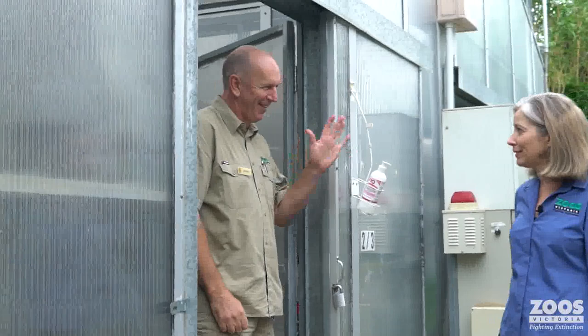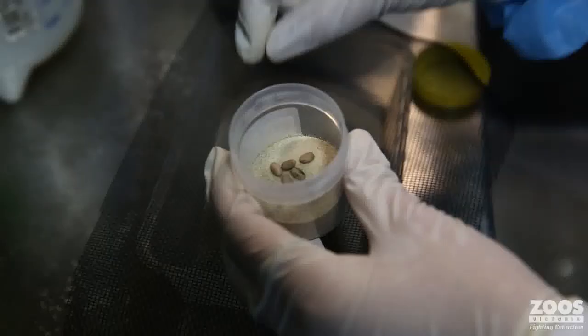Here we are at the Lord Howe Island Stick Insect Breeding Facility and I've just found Rowan. Rowan is the world's leading expert in this animal and has been an incredibly important part of the journey to save the Lord Howe Island Stick Insects.